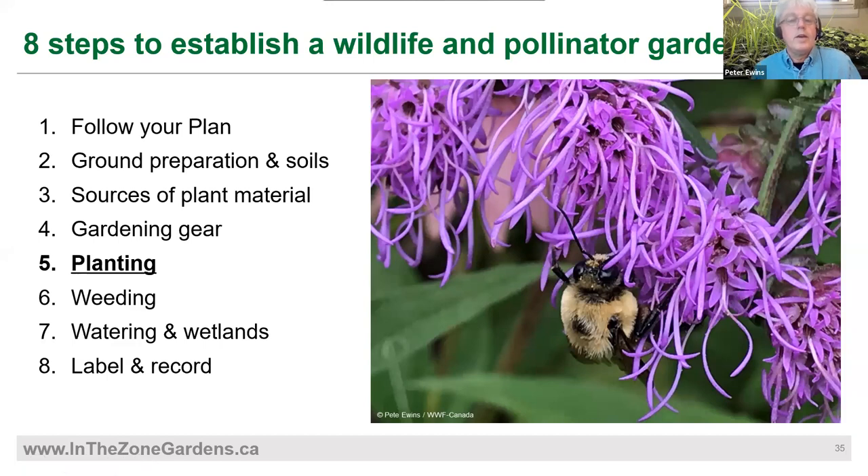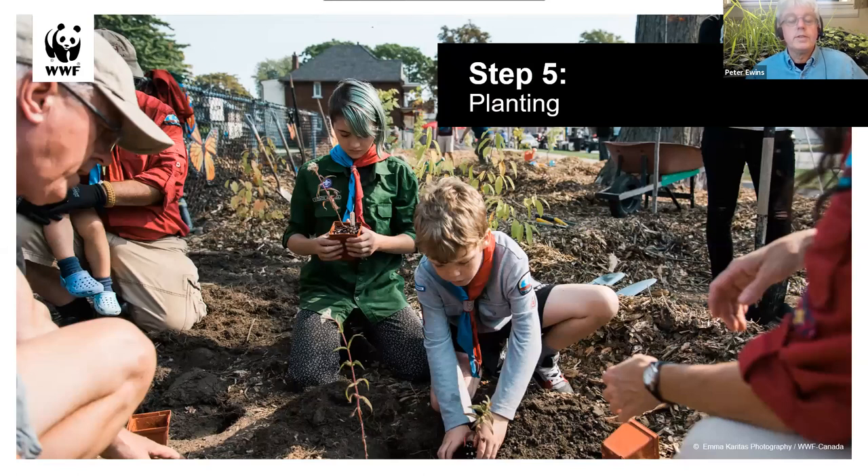I'm going to talk about some of the basic elements of actual planting. This time of year everybody's got five months of cabin fever and would normally be going out anyway. Planting is a great thing to do in the spring — get some dirt under your fingernails — but really the fall is the best time to plant.